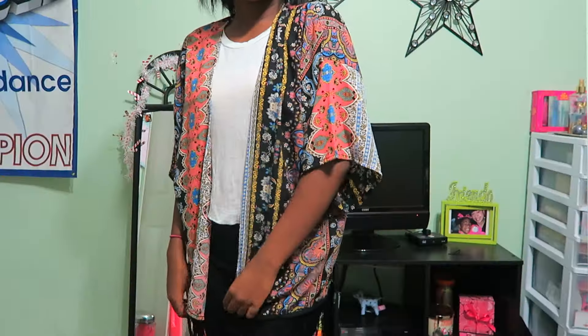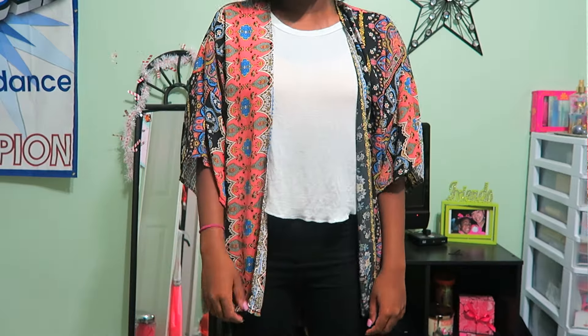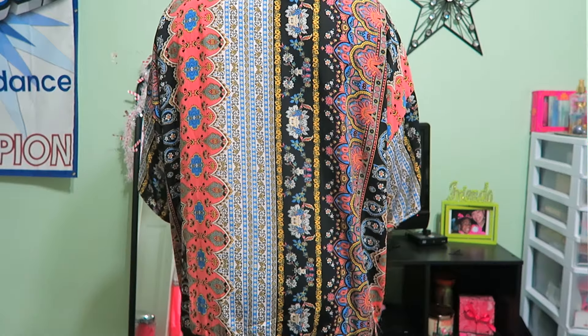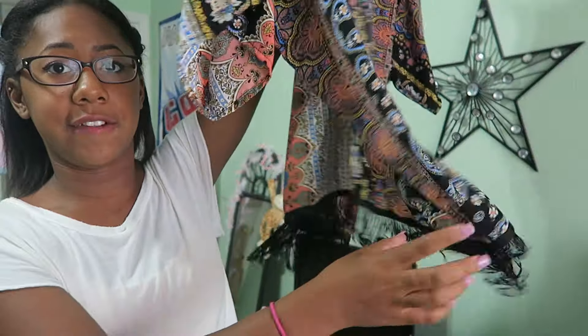I also got a kimono from Sears because I only had one from last year that I wore constantly. This new one has a super crazy, colorful pattern — flowers and paisley designs. I mainly got it for the colors and it also has fringes at the bottom.